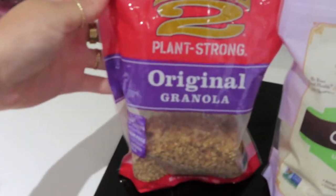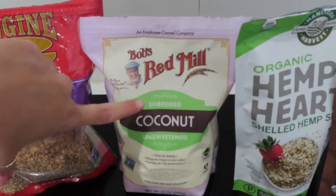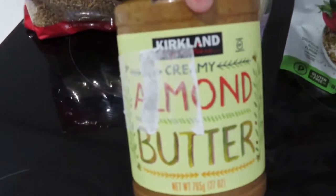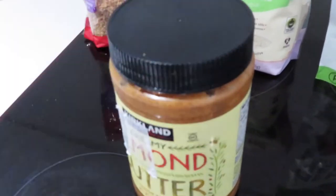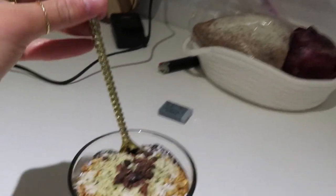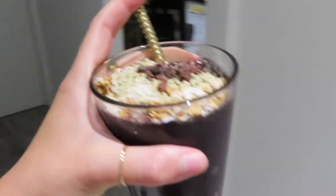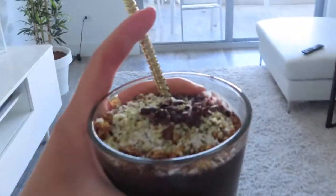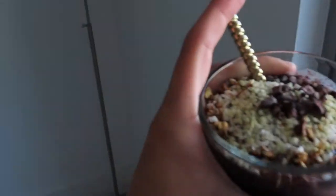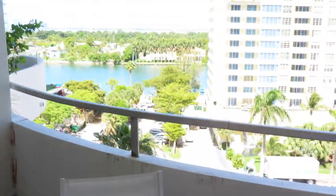These are my toppings of choice - this is my absolute favorite granola, I think they might be discontinuing it but I bought it in bulk so I'm good for another month. Then shredded coconut, hemp seeds, cacao nibs, and almond butter from Costco which is really really good. I like to eat my smoothies out of cups and eat them with a spoon instead of a bowl - I feel like in a bowl it melts much quicker. I'm gonna enjoy it with this amazing view.